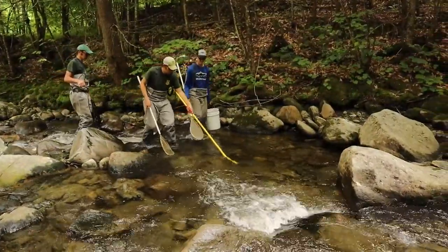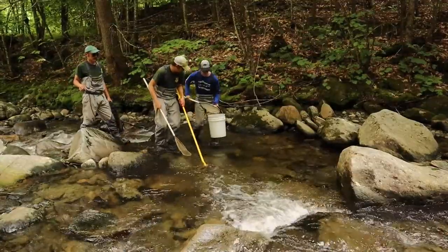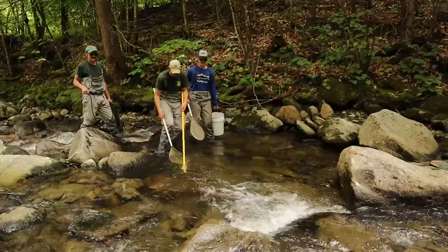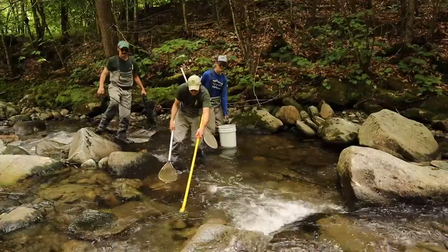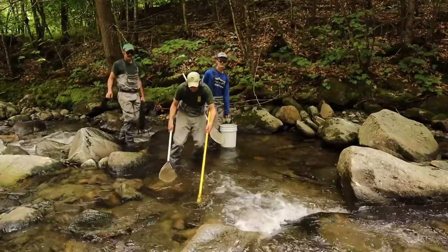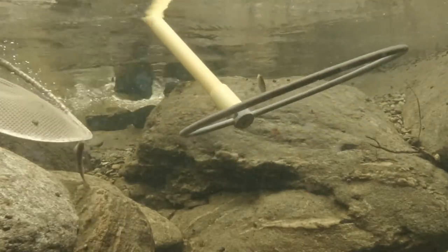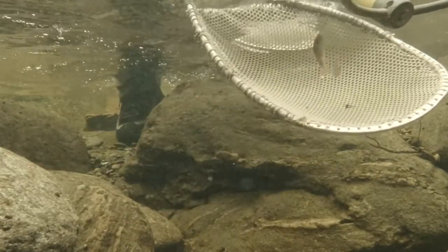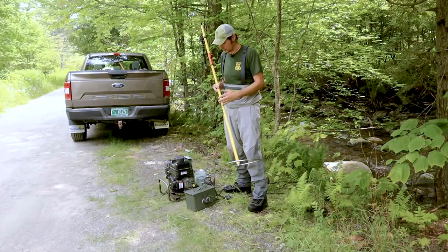We want to do this in a way that we can stun the fish and net them and put them in a bucket without hurting them. If we have the electricity set correctly, as this wand moves through the water and the fish come within that electric field, they get stunned just long enough for us to scoop them up, put them in a bucket, and then they recover pretty quickly — almost instantly — as soon as they're out of that electrical field.